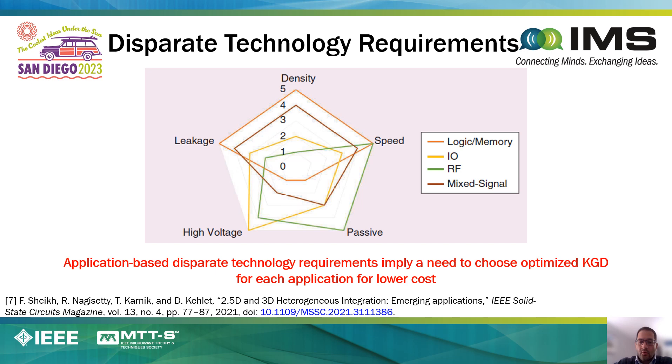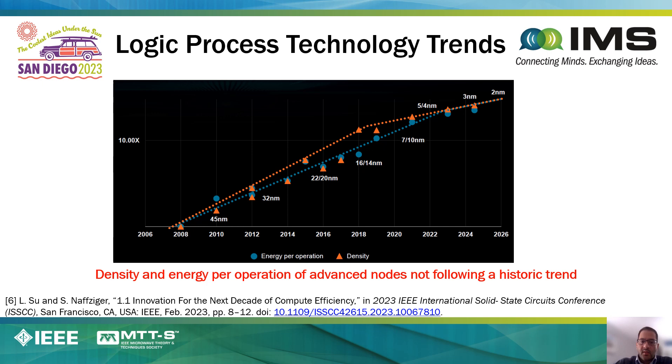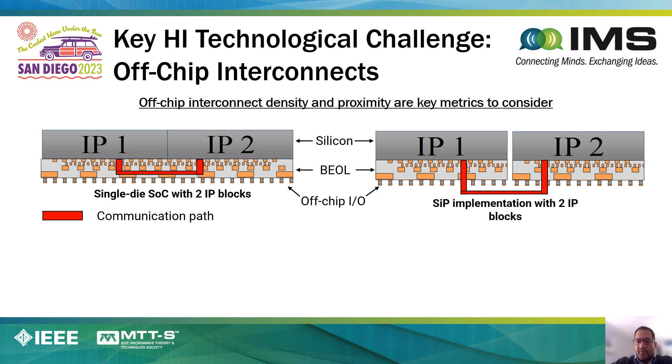By decoupling RF ICs, IO circuits, and digital ICs, we allow for separate roadmaps and separate optimization of these different functions that can then be reintegrated back together at the package. There has also been recent trends where the historical density scaling and energy-based operation benefits that we have enjoyed for many decades have begun to slow beyond the 7-nanometer technology. So all these factors point to the trend towards taking a large monolithic die and breaking it up into chiplets.